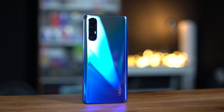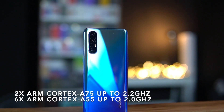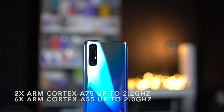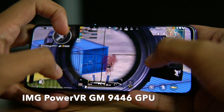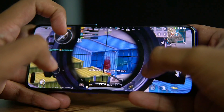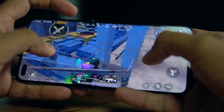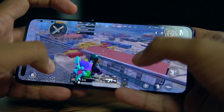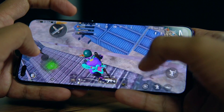The Oppo Reno 3 Pro is the world's first phone to be powered by the MediaTek Helio P95. This chipset features a high-performance mix of octa-core Cortex-A75 and Cortex-A55 CPUs with a large L3 cache for all cores together. The IMG PowerVR GM9446 GPU is also boosted by 10% compared to the predecessor, offering better gaming performance and also better experience while using the camera, recording video, and playing videos. The APU 2.0, or AI processing unit, results in a 10% increase in benchmark performance compared to the previous generation.